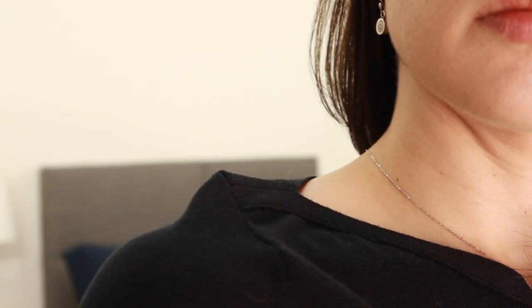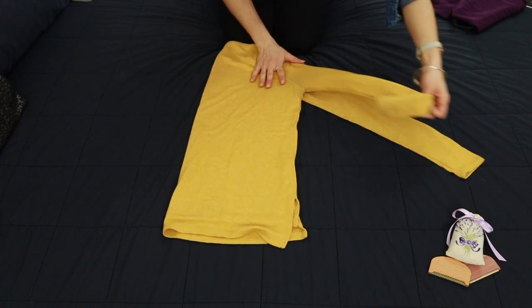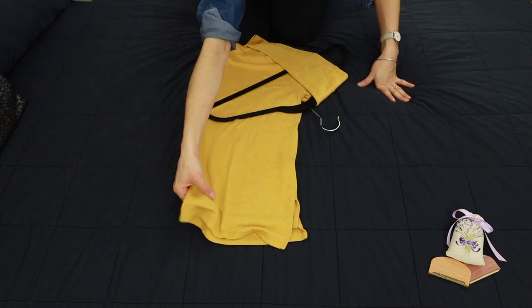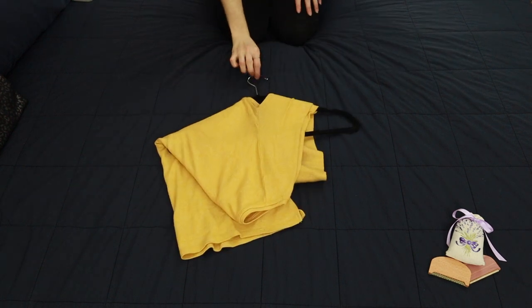Definitely fold your heavier knits — do not hang them, as they'll stretch on the hanger over time and deform. With thin knits, you don't get as much stretching but you do get shoulder bumps from the hanger. If you're short on folding space and need to hang a thin knit, fold it in half lengthwise, lay the hanger down with the hook facing the armpit, then fold both the sleeve and torso over the top of the hanger so it hangs properly without losing its shape.